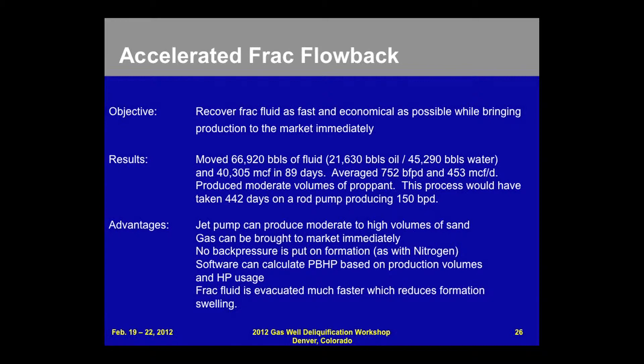Advantages: the jet pump can produce moderate to high volumes of sand. Gas can be brought to market immediately. No back pressure is put on the formation. Software can calculate your pumping bottom hole pressure based on production volumes and horsepower usage, and frac fluid is evacuated much faster.